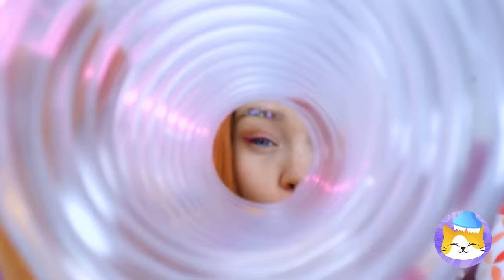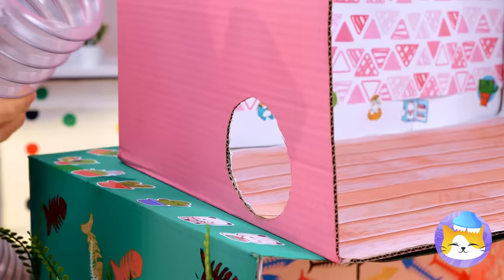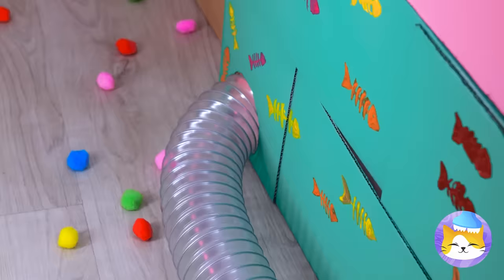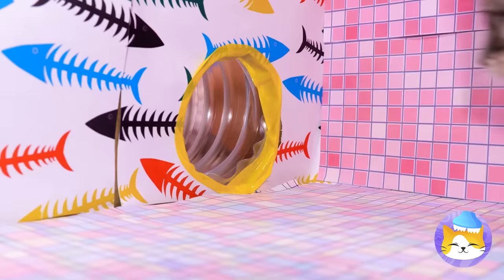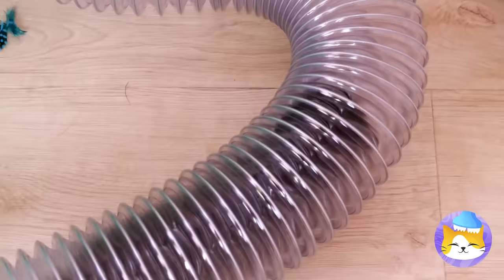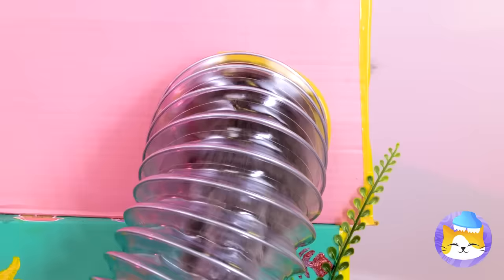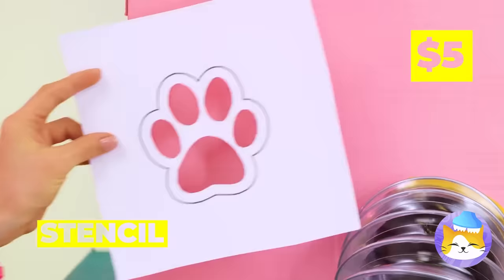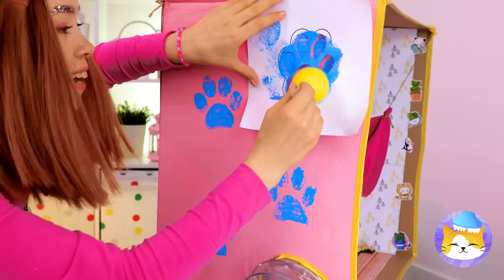Now it's time to have some fun with this long tunnel. Add them to some cardboard boxes — now our tree kitten has his very own tunnel system! After all, why should hamsters have all the fun? Let's add a little personalization while we're at it — there's no doubt what furry friend lives here.